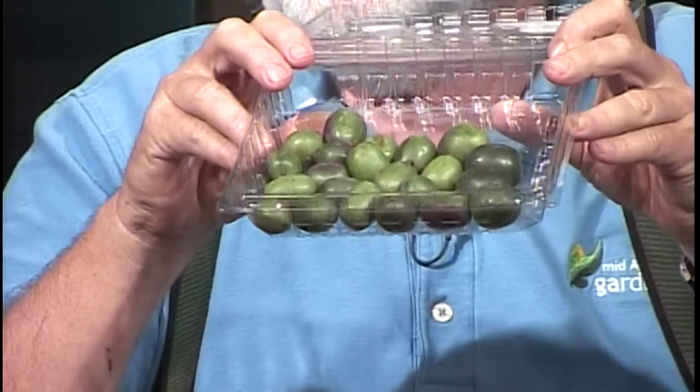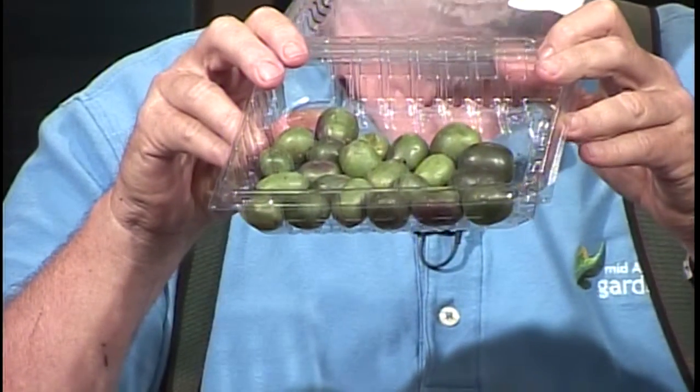We're going to go to our other panelist and introduce Dr. Bob Skirvin. I'm Bob Skirvin and I also teach horticulture here at the University of Illinois in Champaign. My specialty is fruit crops and a lot of different things. One of the things I love to do — I'm really good at it — I go to the grocery store sometimes twice a day. I love to see the sort of things that are in season.